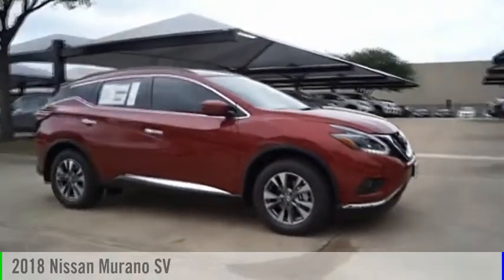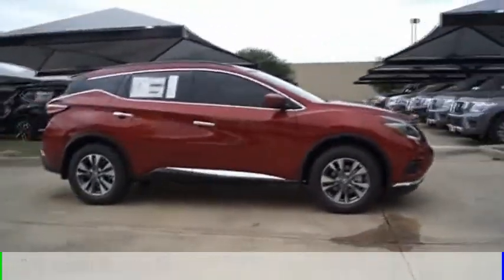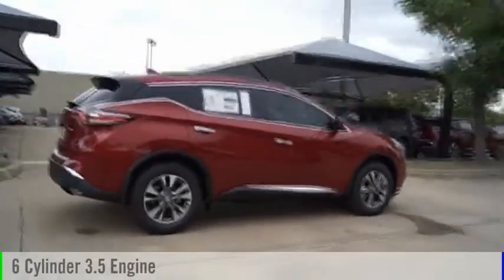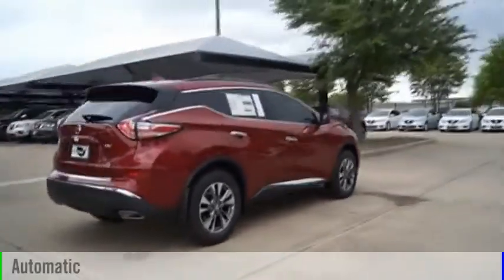The 2018 Murano. This vehicle is powered by a front-wheel drive, six-cylinder, 3.5-liter engine, and comes with an automatic transmission.